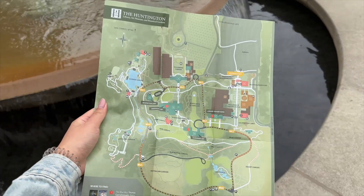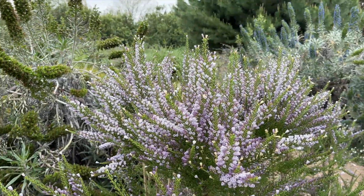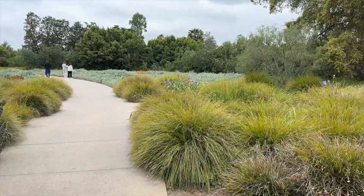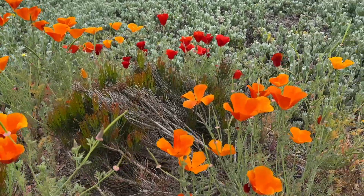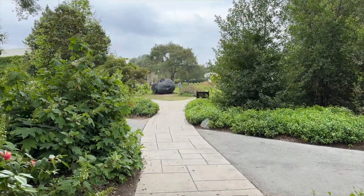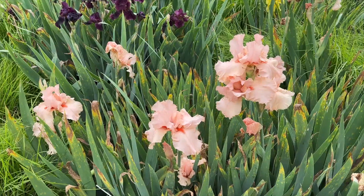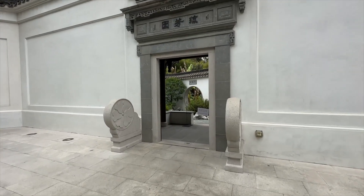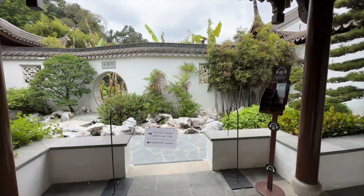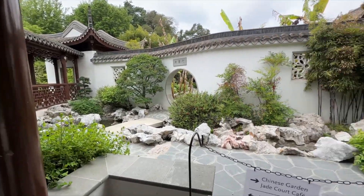The Huntington is definitely a must-visit if you're ever in Los Angeles. It's located in the San Marino area and is the former estate of railroad magnate Henry Huntington, who owned the Pacific Electric Railway Company. After seeing incredible success in the railroad business, Henry became a major collector and buyer in the elite antiquarian book market. Him and his wife Arabella Huntington co-signed a deed of trust to make the San Marino property a research and educational institution made available to the public at the time of their death.